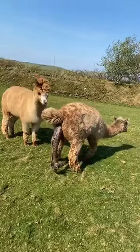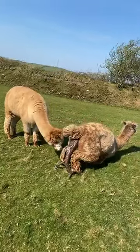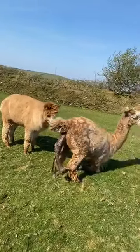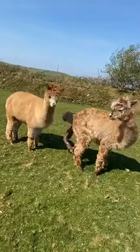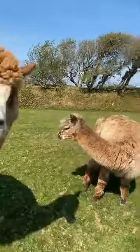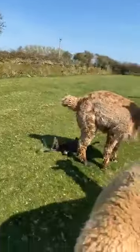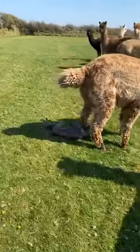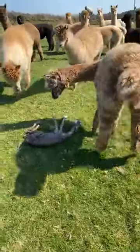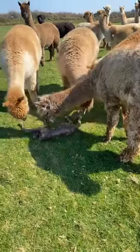So this is looking like a good sized cria. It's 340 days gestation, which is fairly normal - 343 days is what they tell us to expect in the UK. We have a baby! We have a baby!